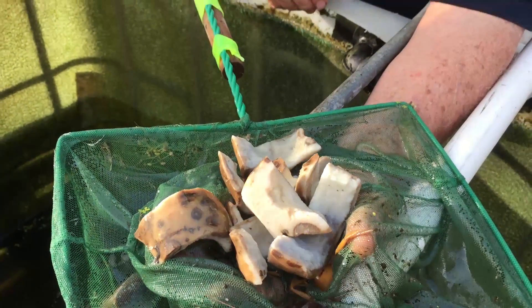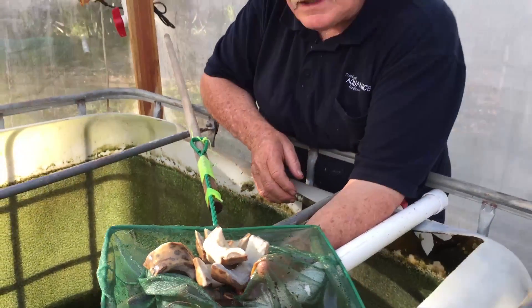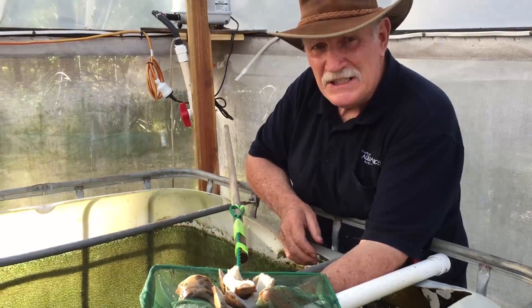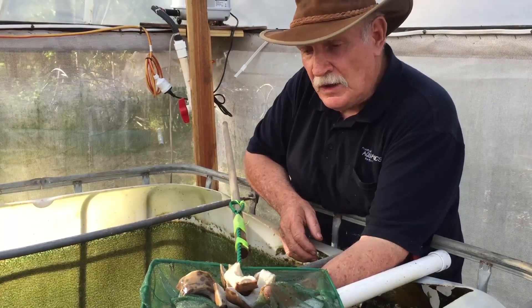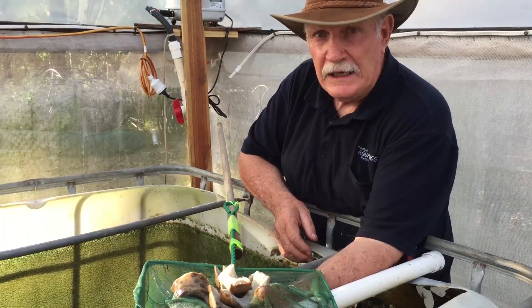We're finding that they'll eat almost anything, really, in the vegetable field. They particularly like pumpkin — we cook up pumpkin for them all the time. And if we cook it enough, we've discovered they eat the skin and all. They'll eat everything.